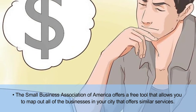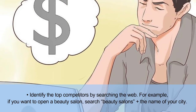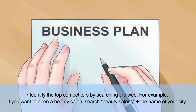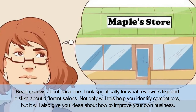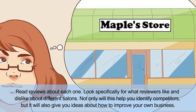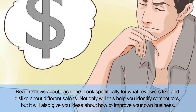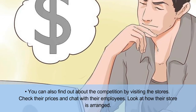Identify the top competitors by searching the web. For example, if you want to open a beauty salon, search 'beauty salons' plus the name of your city. Read reviews about each one, looking specifically for what reviewers like and dislike about different salons. Not only will this help you identify competitors, but it will also give you ideas about how to improve your own business.